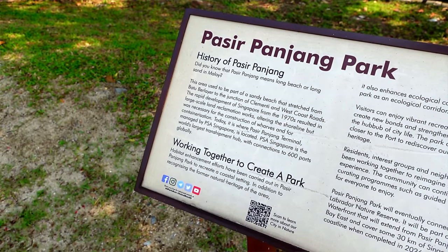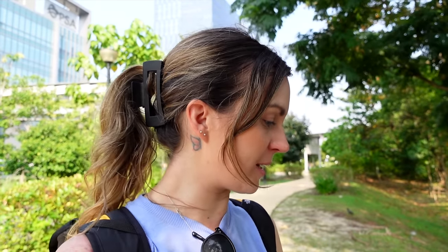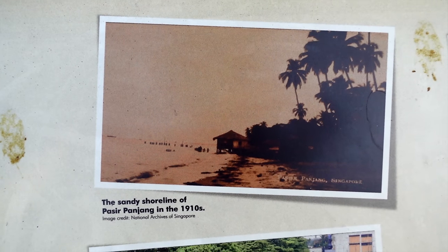If you've watched any of our videos along any of their Park Connectors, you'll know that I love these information boards. I love finding out little bits about where we are. The history — Pasir Panjang means 'long beach' or 'long sand' in Malay. Did not know that. There's a picture here — this used to be the coast, 1910. I'm standing on what used to be sand and what would have been the sea. And now it's land, which is incredible.